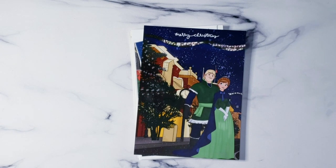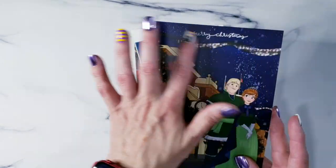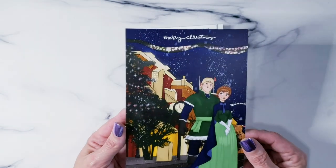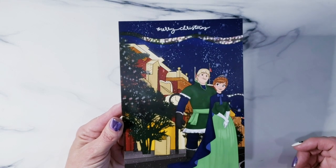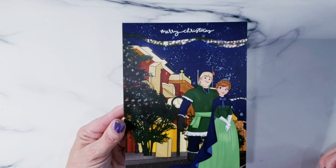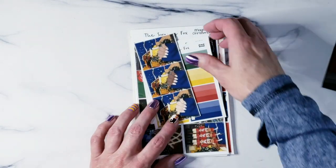Hello friends and welcome to the November monthly mystery reveal. This month I wanted to go with some very traditional colors — we went with Main Street Disneyland and Anna and Kristoff. Your dashboard says Merry Christmas up on the top and I went with very traditional colors, so hopefully this will go with whatever planner setup you have. On the back you've got your thank you.